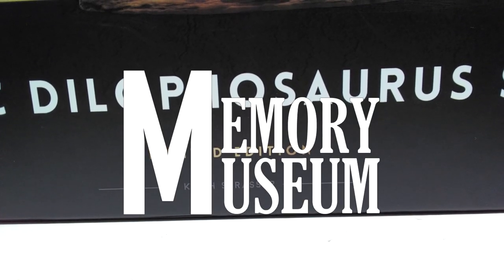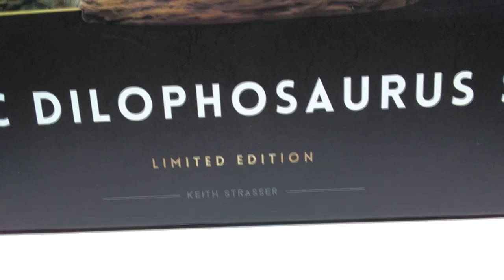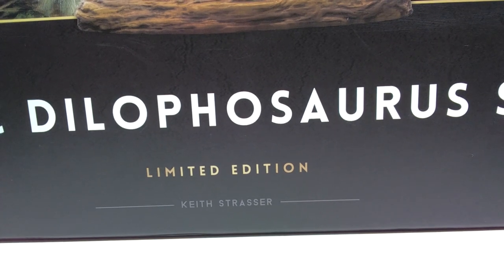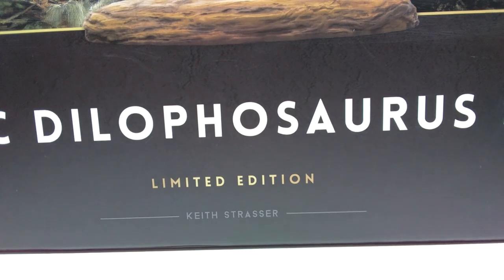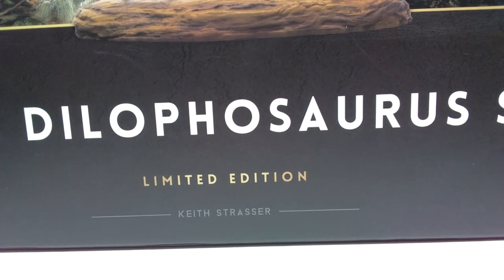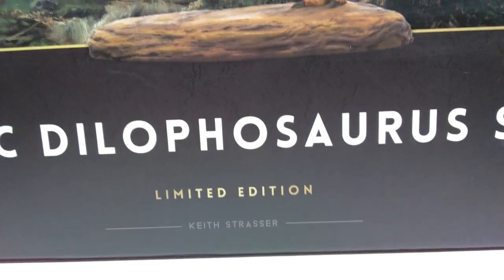Hey guys, welcome back to Andy's Dinosaur Reviews. Today is one of the single most exciting days in a very long time for me because Memory Museum has officially released their very first dinosaur - the Dilophosaurus Limited Edition Statue. This is also the first time we've had a new sculptor in the Memory Museum line; the other statues were sculpted by Sean Cooper, but this one is sculpted by Keith Strasser.